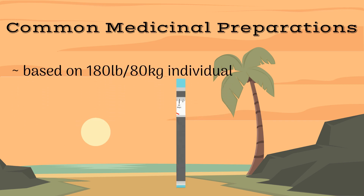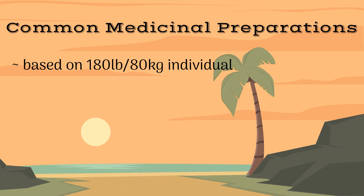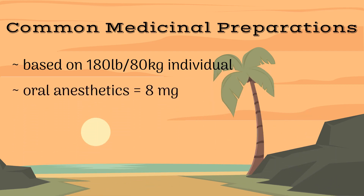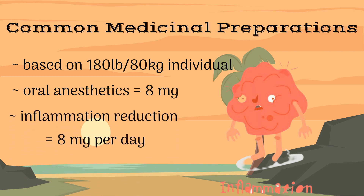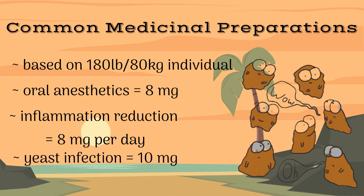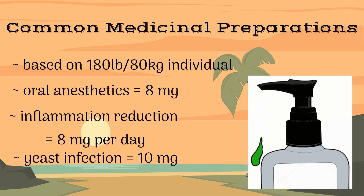The most common dosing for clove is based on weight. The following doses are based on a 180 pound or 80 kilogram individual. For oral anesthetics, the effective dose is 8 milligrams of clove. The dosing is similar for inflammation reduction at 8 milligrams per day. For yeast infection, the extract can be utilized in a 10 milligram dose, usually compounded into a topical ointment or cream for easier application.